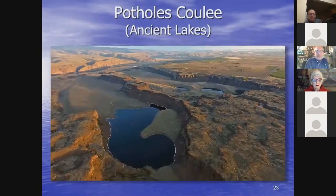Here's Potholes Coulee, also referred to as Ancient Lakes. The floods coming over completely filled everything in the foreground — only soil-covered hills above the flood level were sticking out. As floods came through, they eroded horseshoe-shaped cataract canyons that receded headward upstream into the flow of water, creating these horseshoe-shaped canyons at the upper end where the water dropped into the Columbia River.